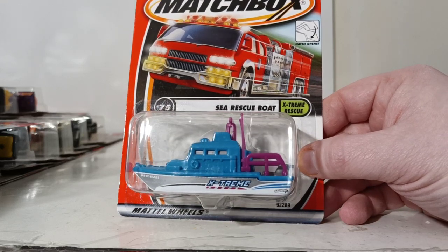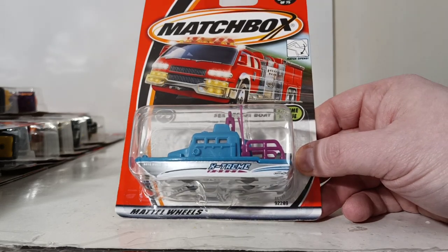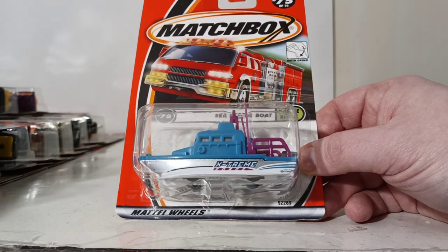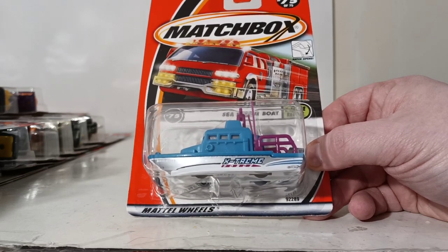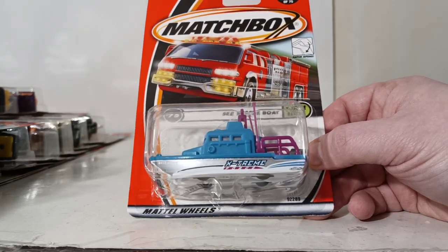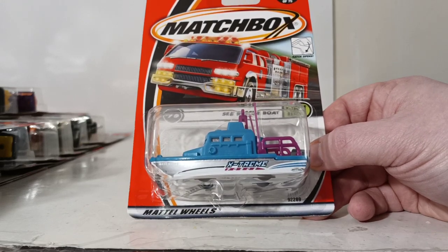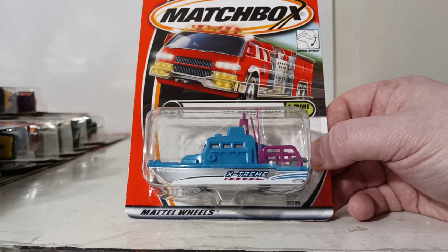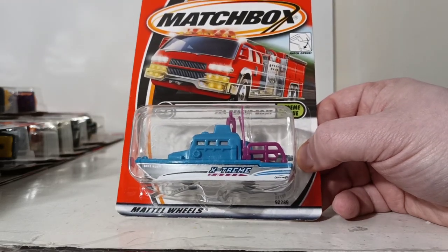All right, collectors. I recently did the entire 2002 1-75 collection of the Matchbox basic range, so you may have just finished watching that. This time, I'm going to do the 2001 model year. It is important to note that I am missing two, so I only have 73 out of the 75. We're going to go in inverse order, starting with number 75.